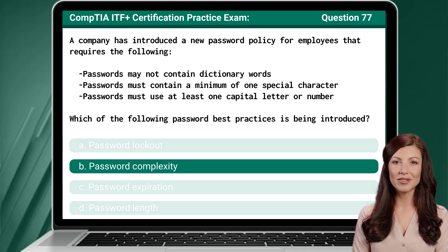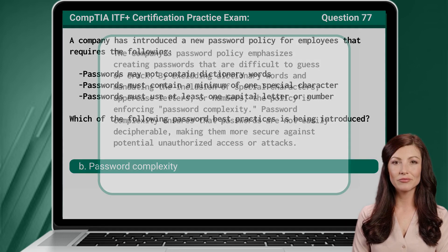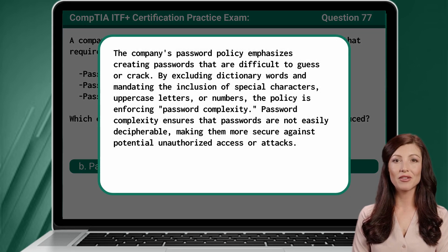The answer is B — password complexity. The company's password policy emphasizes creating passwords that are difficult to guess or crack. By excluding dictionary words and mandating the inclusion of special characters, uppercase letters, or numbers, the policy is enforcing password complexity, ensuring that passwords are not easily decipherable and making them more secure against potential unauthorized access or attacks.